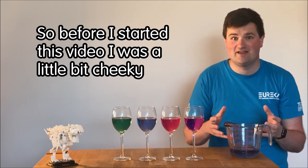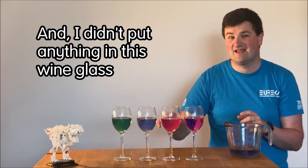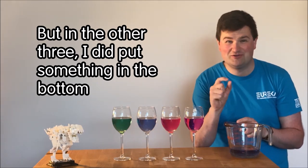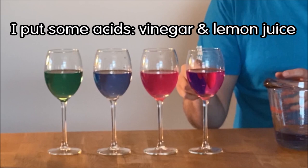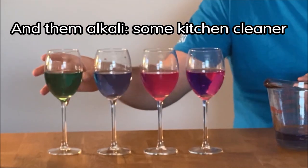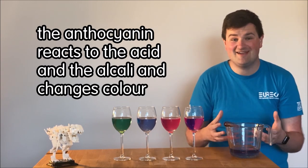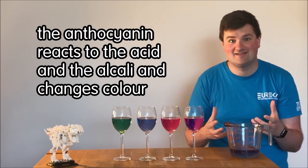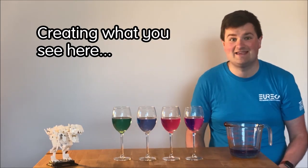So before I started this video I was a little bit cheeky — I didn't put anything in this wine glass but in the other three I did put something in the bottom. I put some acids: I've got vinegar and lemon juice, and then I put an alkali, some kitchen cleaner. So when you add the red cabbage water to it, the anthracyanin reacts to the acid and the alkali and changes colour, creating what you see here.